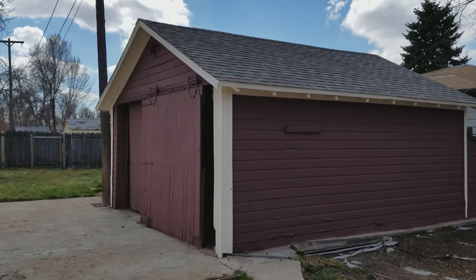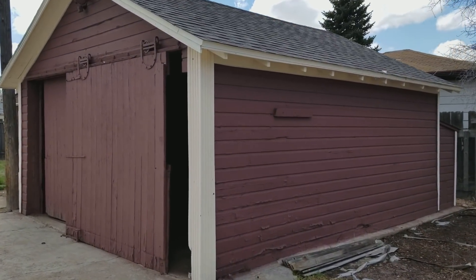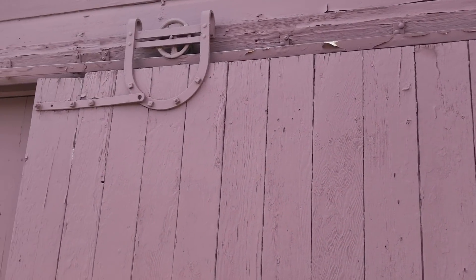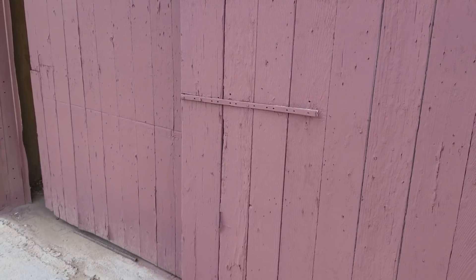We painted the outside of the garage — it had peeling paint. For FHA guidelines, you can't have peeling paint for it to qualify for a loan. But looking at it right now, it still has peeling paint. It doesn't look like the painter did a very good job getting the old paint off, so we might have to address that as well.